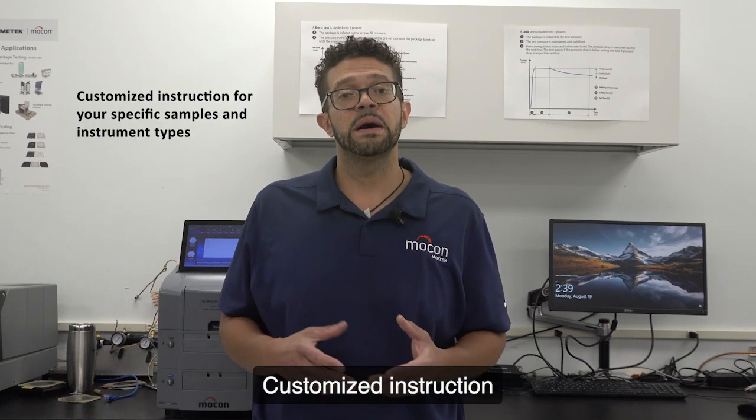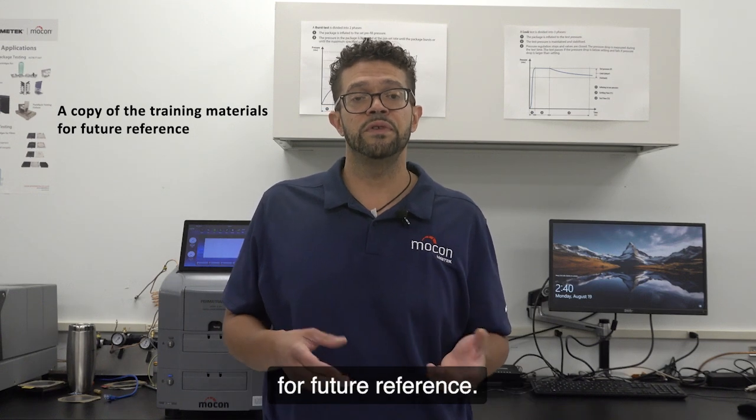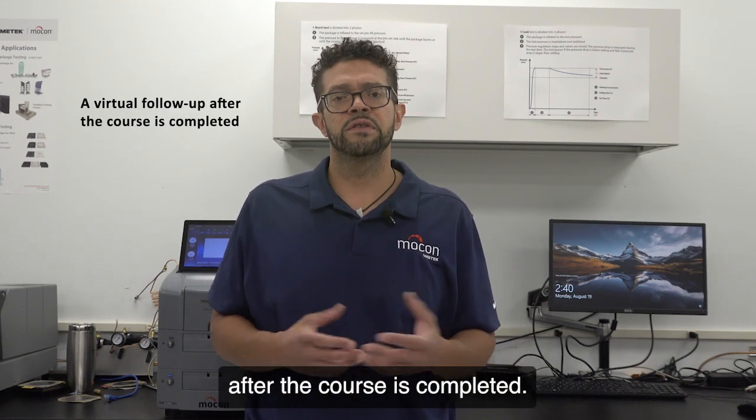Use permeation results to determine product shelf life. This course includes training for up to four people with a certificate of completion, customized instruction for your specific samples and instrument types, a copy of the training materials for future reference, and a virtual follow-up after the course is completed.